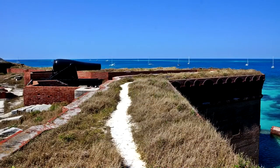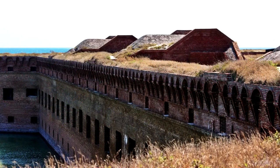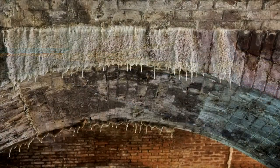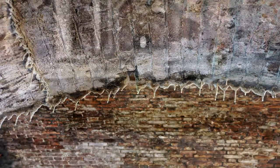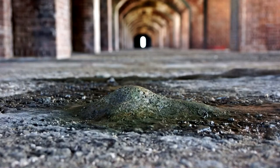Sand piling up on the fort's ramparts absorbs rain and seawater that splashes onto the fort during frequent storms. The water soaks through the masonry structure below, and stalactites and stalagmites are forming from the decaying stonework.